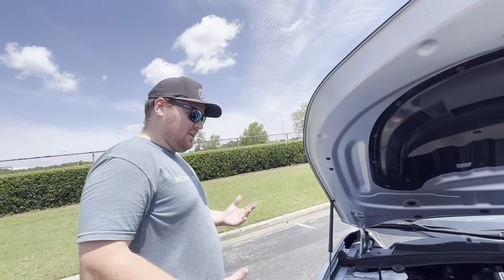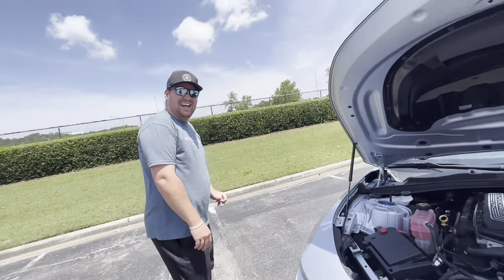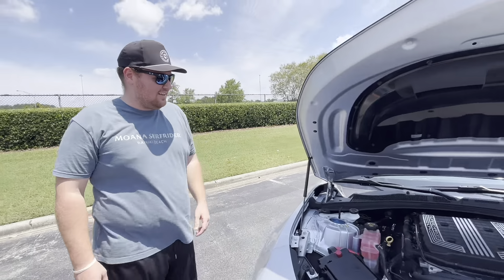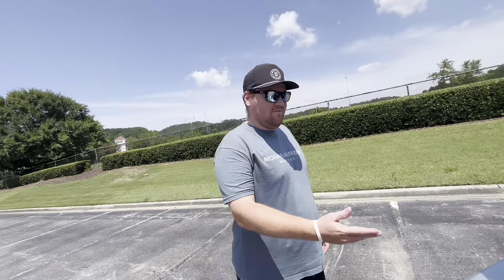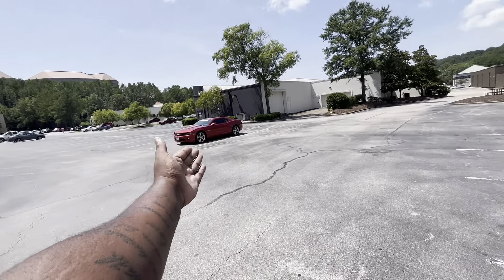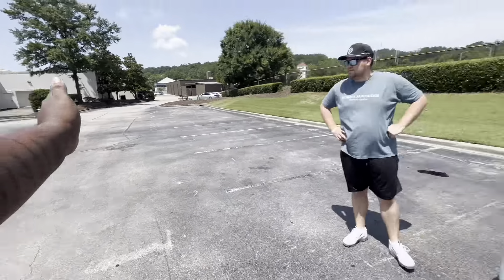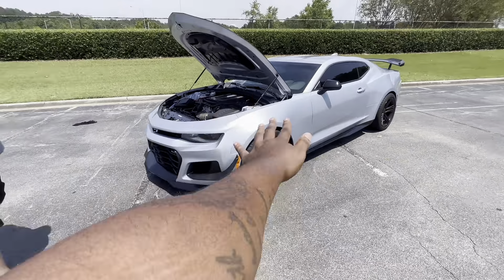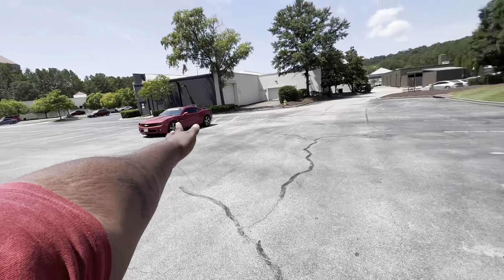This is not his daily driver. You can see the fifth gen RS over there — just look at the difference between the fifth gen and the sixth gen. On the side profile everything looks similar, and if you replace the bumpers they almost look like the same car. But this is the top-of-the-line sixth gen, so we're going from where they came from all the way to now.